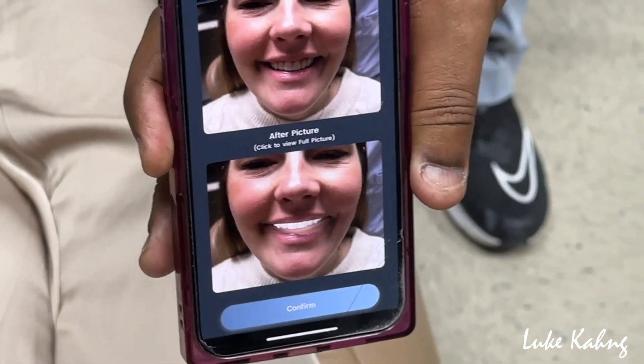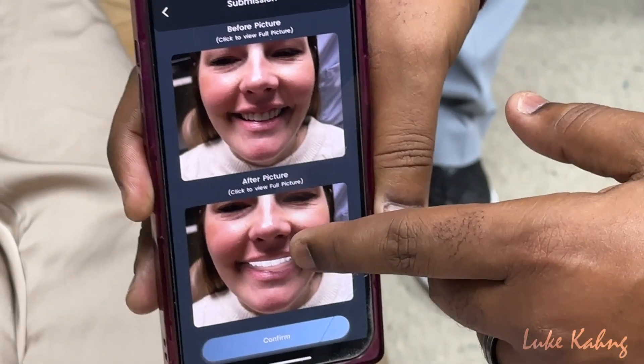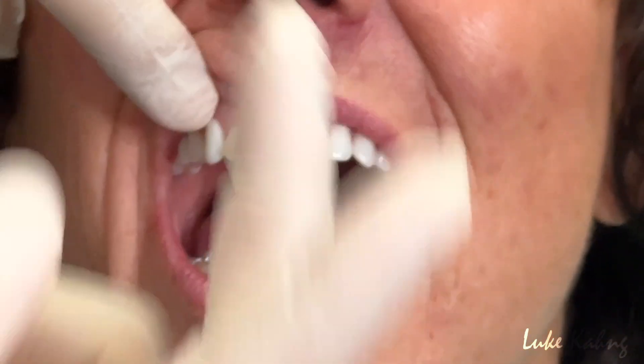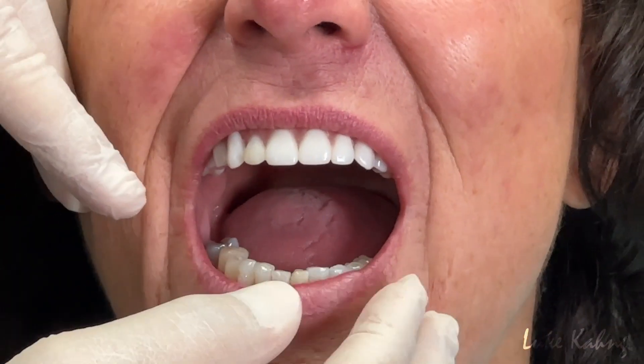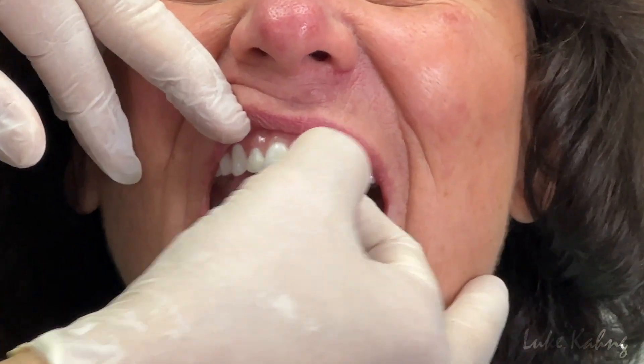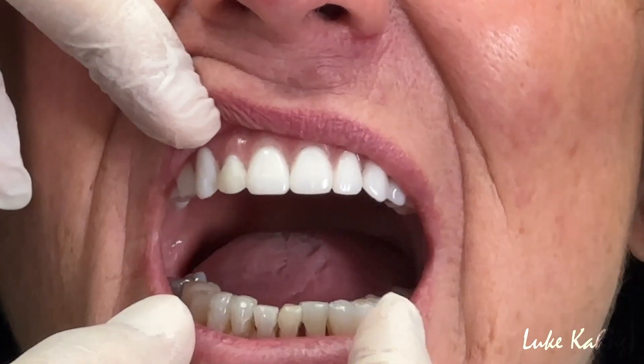Once the right shade is found and the patient is happy with the color, the case is ready to be submitted instantly to our lab. This allows for seamless and improved communication between dentists, patients, and our lab for every case to ensure the final restoration is perfect.